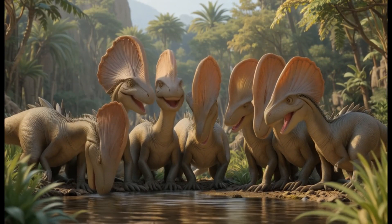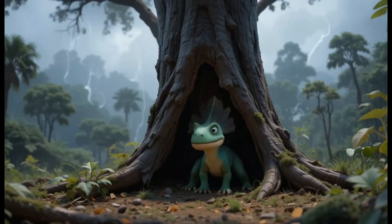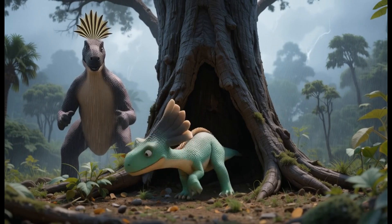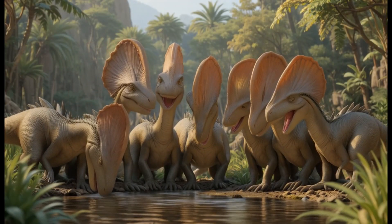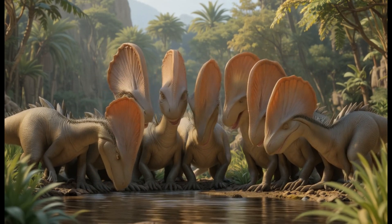6. Parasaurolophus. Parasaurolophus had a unique, long crest on its head. It lived during the late Cretaceous period and used its beak to eat plants, like cycads and ferns. Fun fact: scientists believe Parasaurolophus may have used its crest for communication, making different sounds.